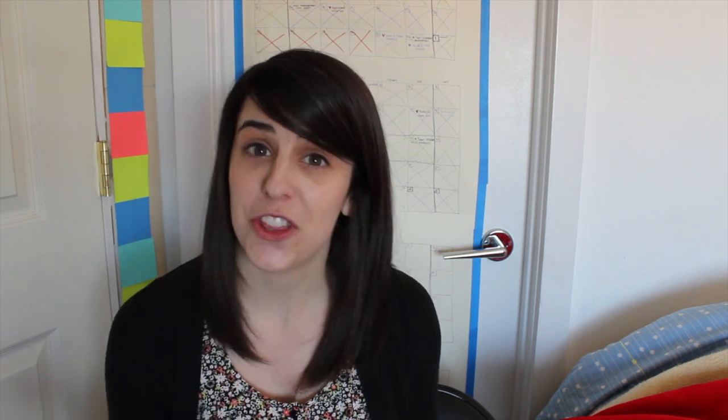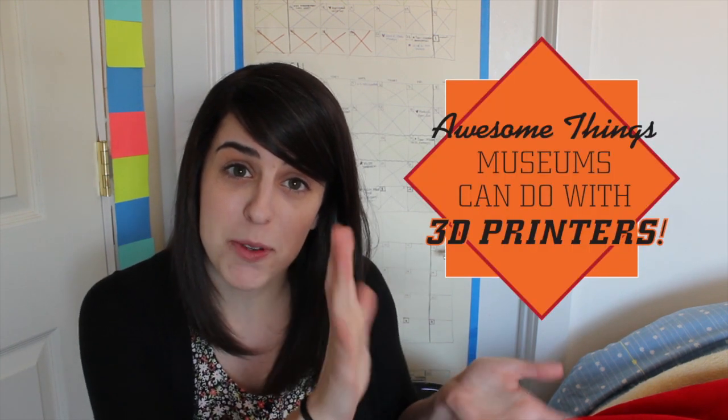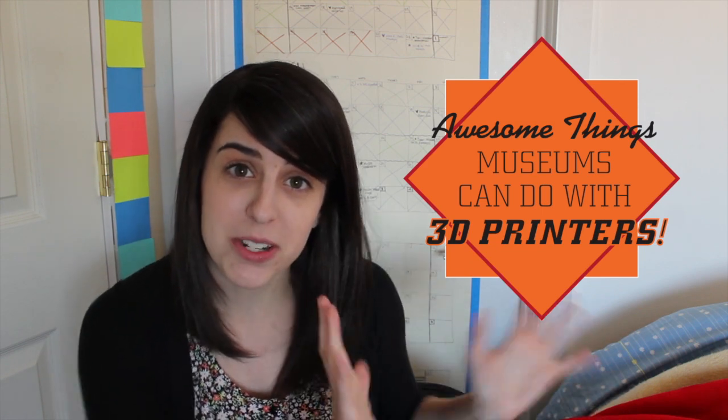I have never before been so happy that I was wrong. 3D printers and other digital fabrication technologies are some of the coolest things that museums can get involved with today. Pretty much every department in a museum can benefit from the purchase of a 3D printer. Good thing I made this awesome list of things that museums can do with 3D printers.